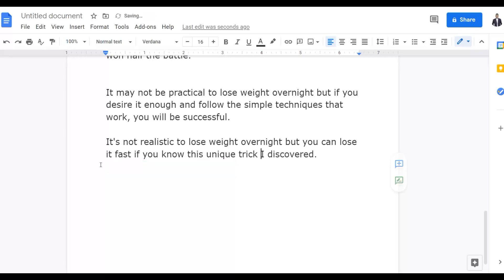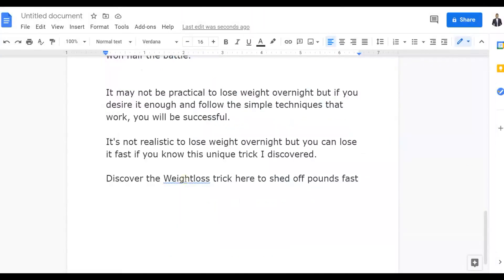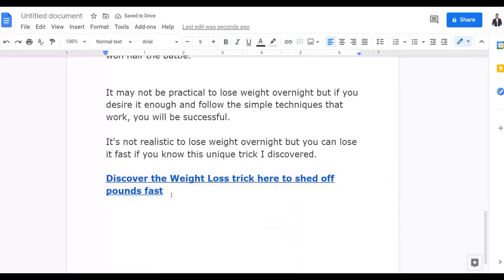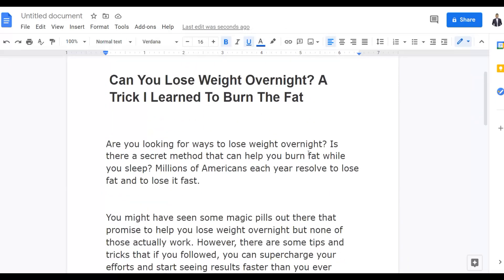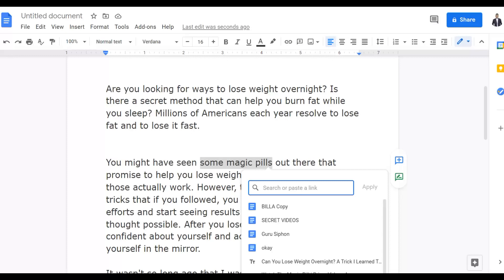Input your own call to action — for example, 'Discover This Unique Trick' — and this is where you're going to input a link back to your Digistore24 affiliate offer. Go back to Digistore24, click on Promote, and copy your affiliate link. Go back to your document, select the call-to-action text, click the link icon, paste your affiliate link, and click Apply. Make sure to include multiple affiliate links inside your article — add at least one more link in another section of the document.